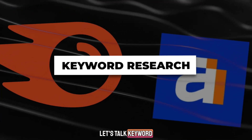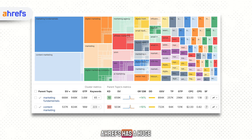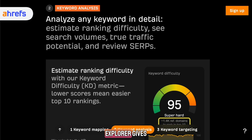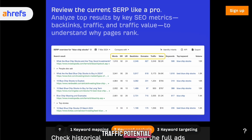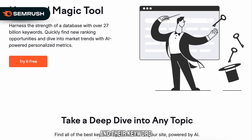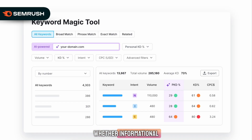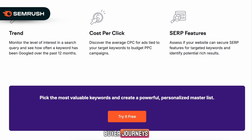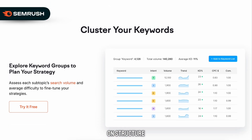Let's talk keyword research, because this is one of the biggest parts of any SEMrush versus Ahrefs comparison. Ahrefs has a huge keyword database with around 29 billion keywords. Their keyword explorer gives detailed search volumes, keyword difficulty, click data, traffic potential, and SERP analysis. SEMrush has over 26 billion keywords, and their keyword magic tool is incredible for organizing keywords by search intent — whether informational, commercial, or transactional. This makes planning content and mapping buyer journeys much easier. Ahrefs wins on raw keyword data, and SEMrush wins on structure and strategy.